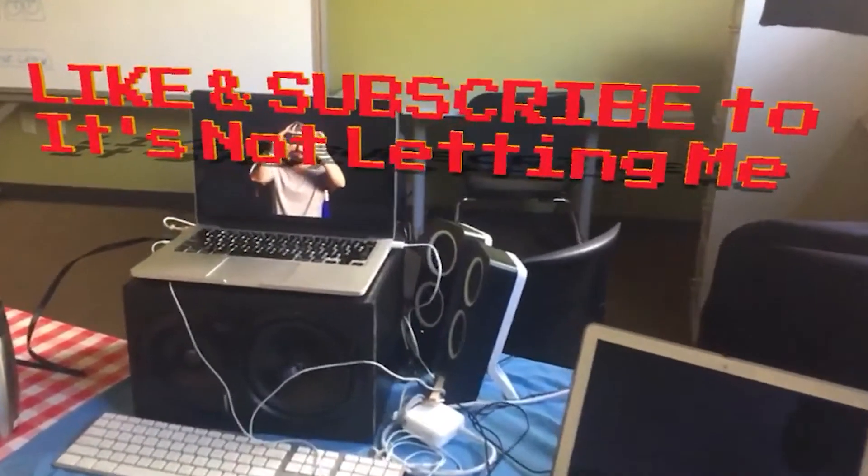Thanks for tuning in to It's Not Letting Me. Like and subscribe down below. Add in your comments any other videos that you'd like to learn about, and we'll see you next time on It's Not Letting Me.